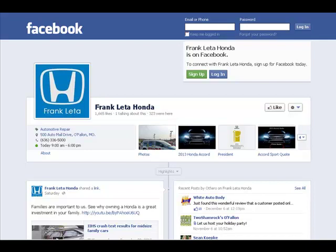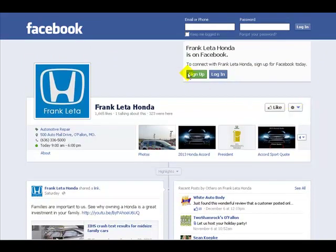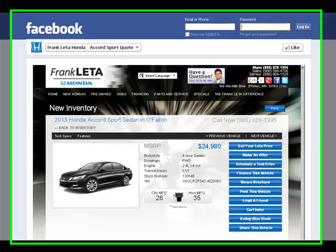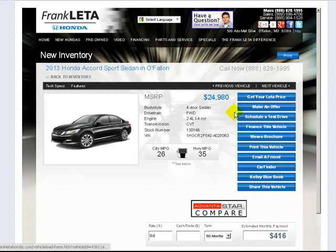You can see they've got their timeline, and you'll notice their tab. When I click on this tab for the Accord Sport, it comes right over here and we instantly duplicated everything that was on the website page. So this is the website page for the Sport, and this is the Facebook page for the Sport — and you'll notice all the functionality here, all of these buttons work.